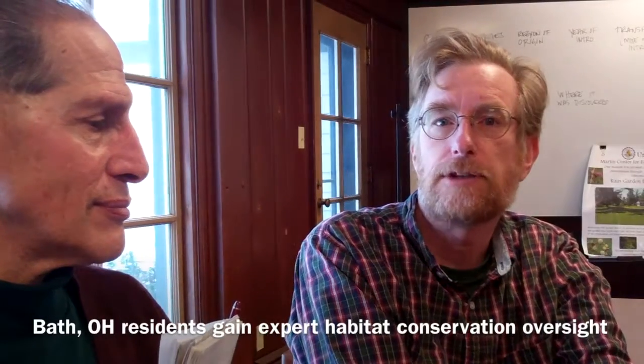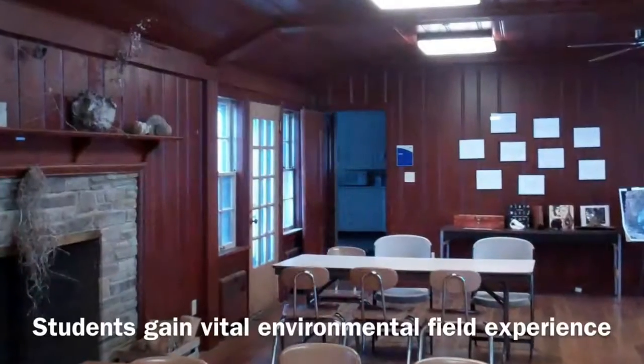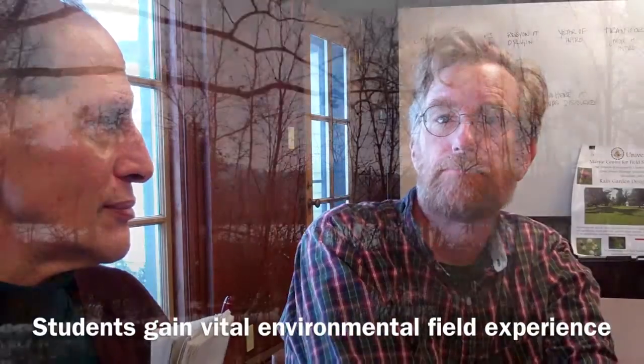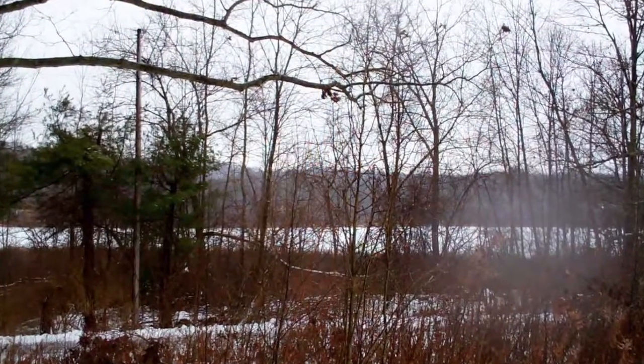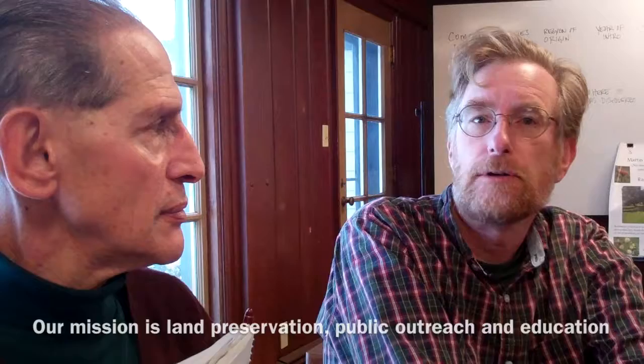Our work with Bath is to help them understand what they have and how to manage it. And in return, we get to come out here and take students who oftentimes have never been out in actual wild-ish areas like this. So it's a great opportunity for our students. Could you tell me specifically what is the mission of the field station? It's to preserve the land and to help people know more about it and to help learn more about it.